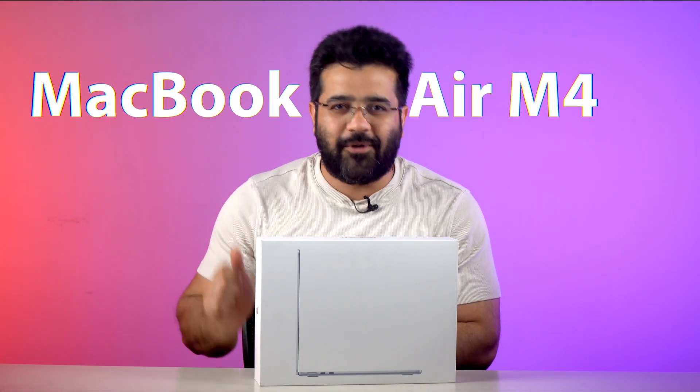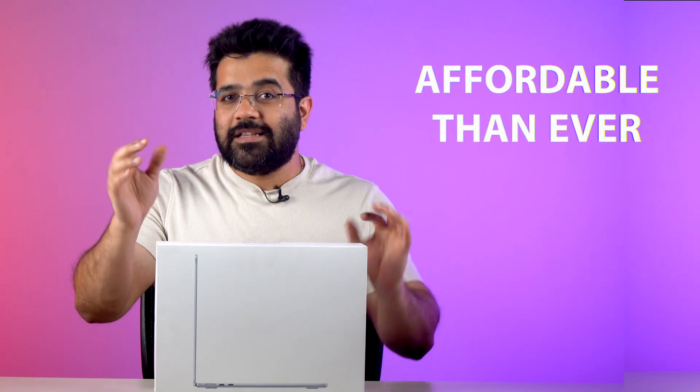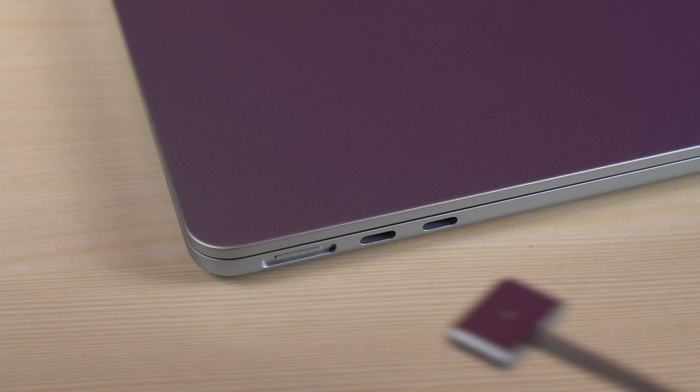What you are seeing sitting on the table over here is the brand new M4 MacBook Air. It is more powerful than ever and more importantly, it is more affordable than ever. You can get this base variant with a starting price of Rs.99,990, and with that you are getting 16GB RAM, 256GB of storage, and all the goodness of MacBooks including the amazing build quality, superb touchpad, excellent battery life, and Apple Intelligence in a very premium 13-inch chassis.